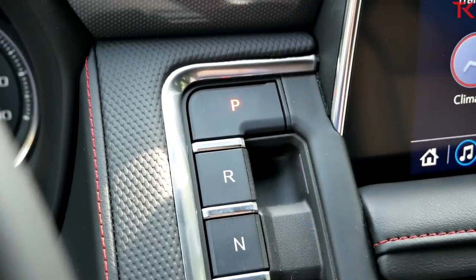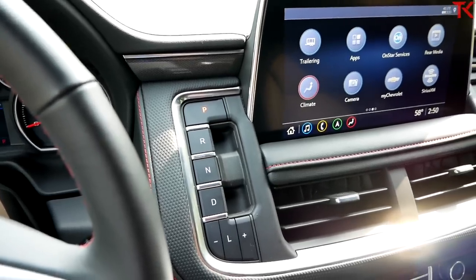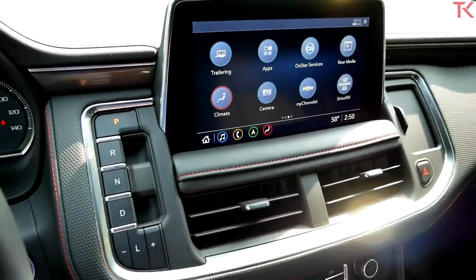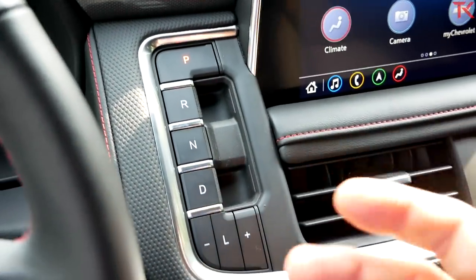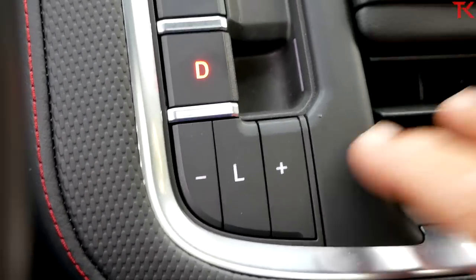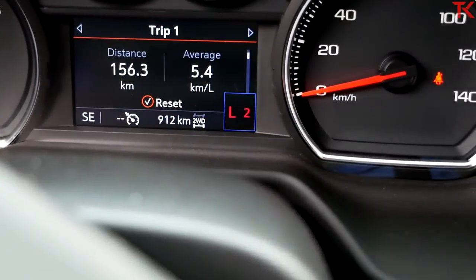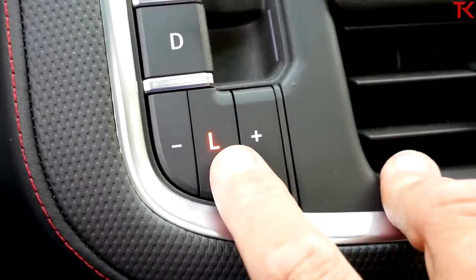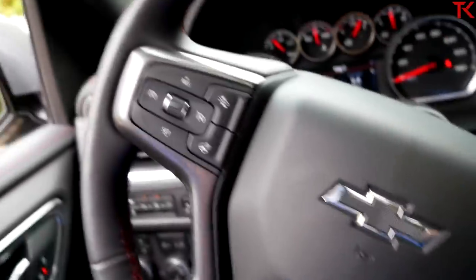This is the new push button transmission in the Tahoe, and so far I'm a fan of it. It really looks nice, doesn't take up much space, and gets rid of the big column shift. I do like the column shift on pickup trucks, but I have no real issue with this push button — and it's funny, they call it a push button, but it's actually more of a pull button. There's also this L button: put it down into L and that allows you to control your gears plus or minus, which is appreciated for towing. Although honestly, it's a bit annoying that the plus and minus controls are up here on the dash — it would have been a lot nicer on the steering wheel.